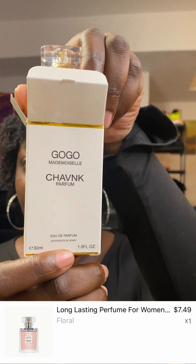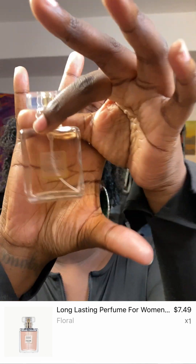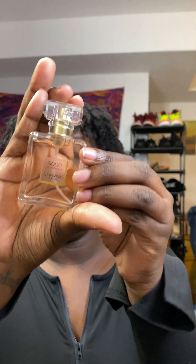Then I have what's like a knockoff of the Coco Mademoiselle. This is the box and this is the bottle. I've never actually smelled the real Coco Mademoiselle, so I need to go smell that one. This one smells pretty good, it really does. I haven't worn it on my skin to see how long it lasts, but I'm definitely going to do that at some point.